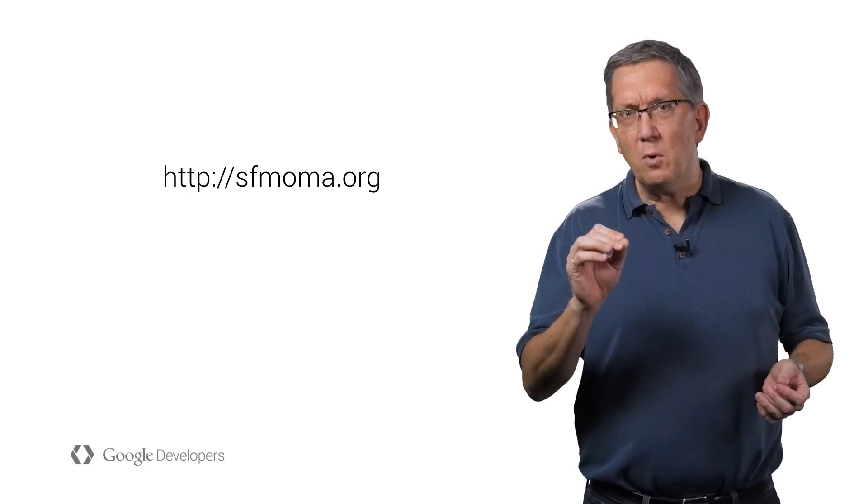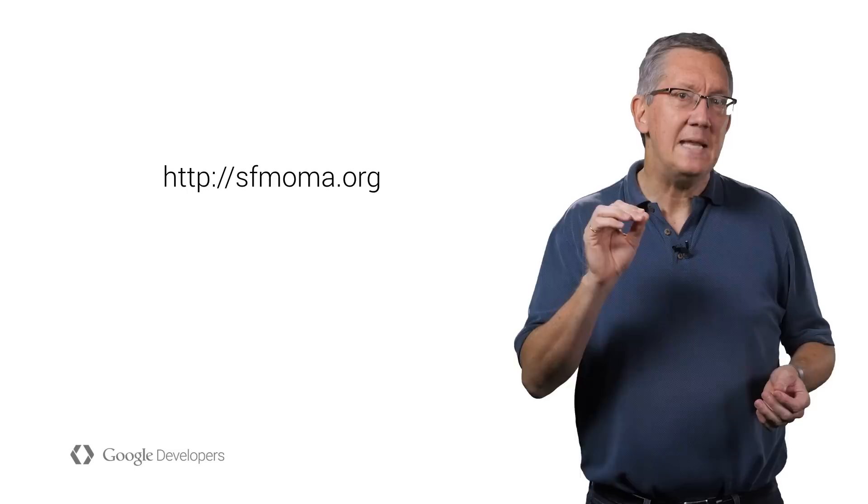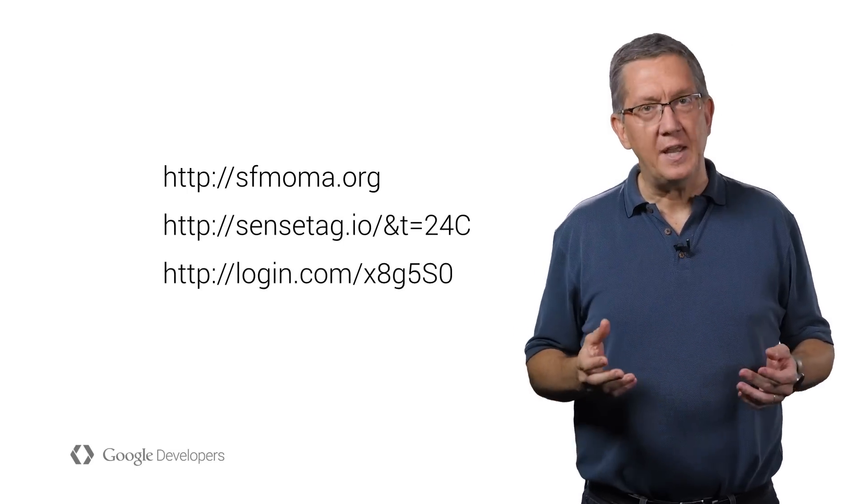As these beacons are really just small computers, the URLs can even dynamically change, reflecting a sensor value or even an authentication token.